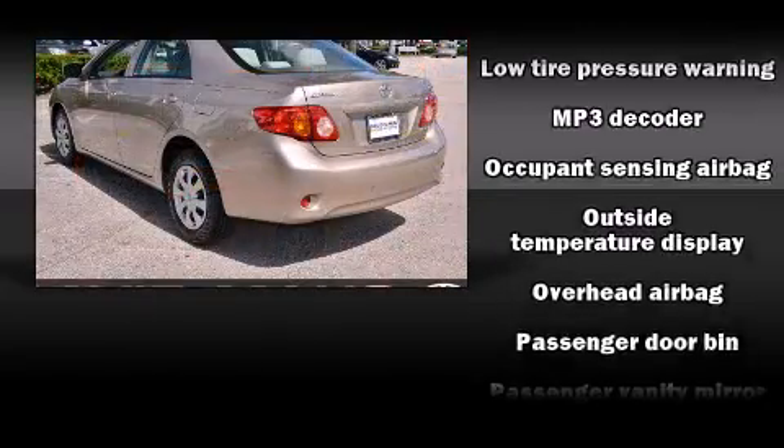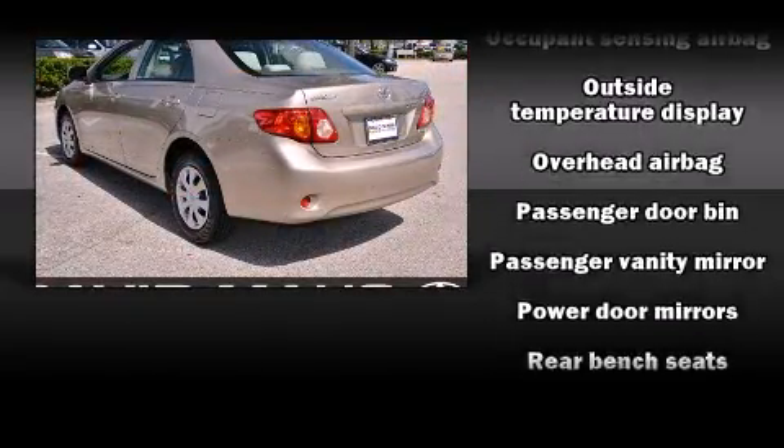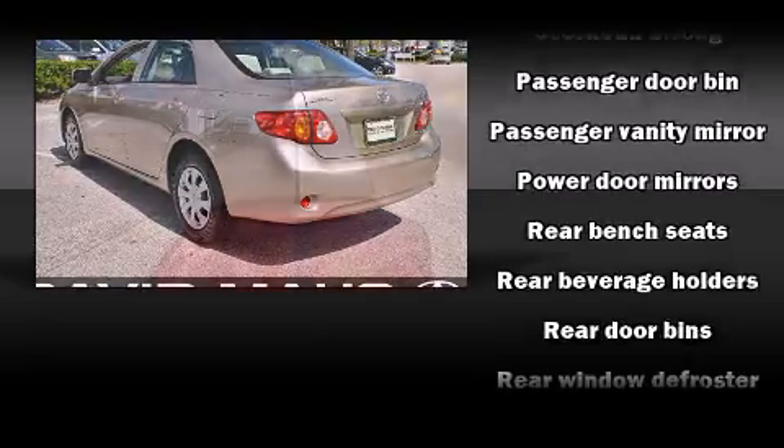Toyota prioritized fit and finish as evidenced by a tachometer, telescoping steering wheel, and air conditioning.